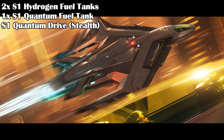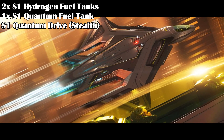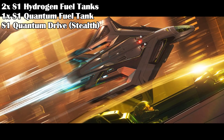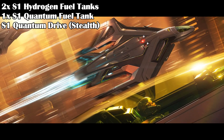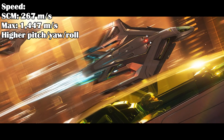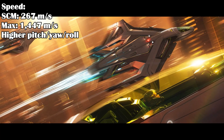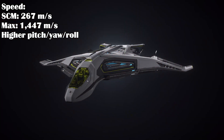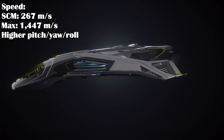The Peregrin has slightly smaller fuel tanks than the regular Saber, with two size 1 hydrogen fuel tanks, a size 1 quantum fuel tank, and a size 1 stealth quantum drive. The quantity of fuel tanks may be the same as the base Saber, but the actual fuel storage is less. The Peregrin makes up for this by having an SCM speed of 267 m/s and a max speed of 1447 m/s, much faster than the base Saber's 206 m/s and 1235 m/s. The Peregrin also has much higher pitch, yaw, and roll speeds than the base Saber.